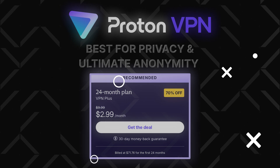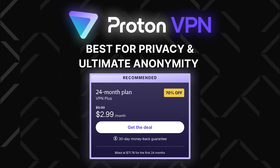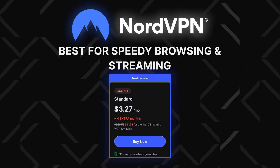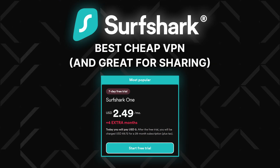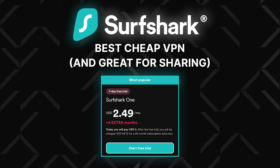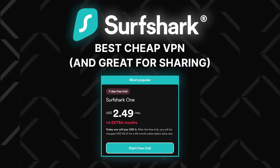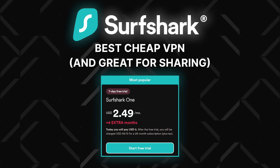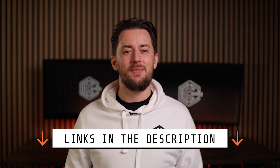What about pricing? ProtonVPN is the priciest of the three, but it's worth it if you're looking for ultimate anonymity. NordVPN will cost you less and is perfect for performance-related activities, while Surfshark is the best budget-friendly premium provider. Their antivirus package costs a bit extra, but it's still less than what some other VPNs charge. So there you have it — a VPN comparison in about 3 minutes. Let me know which VPN you ended up picking, and don't forget to claim the exclusive discount from the description.